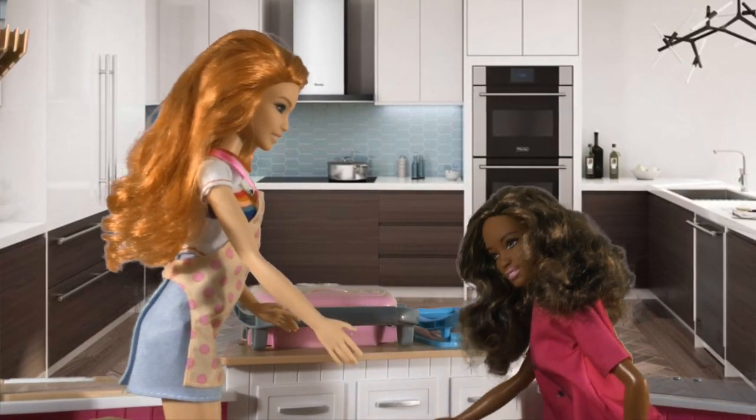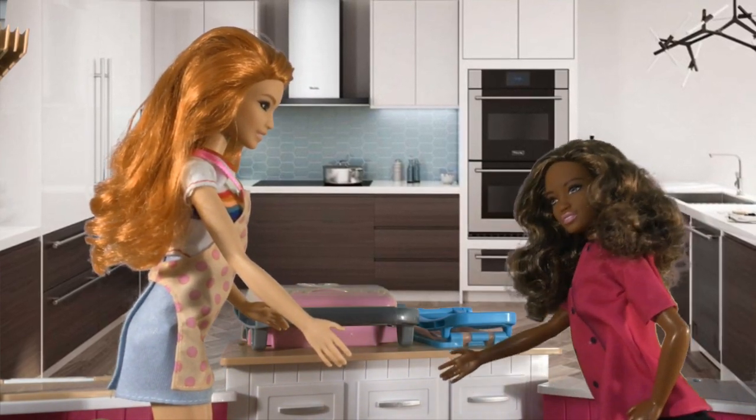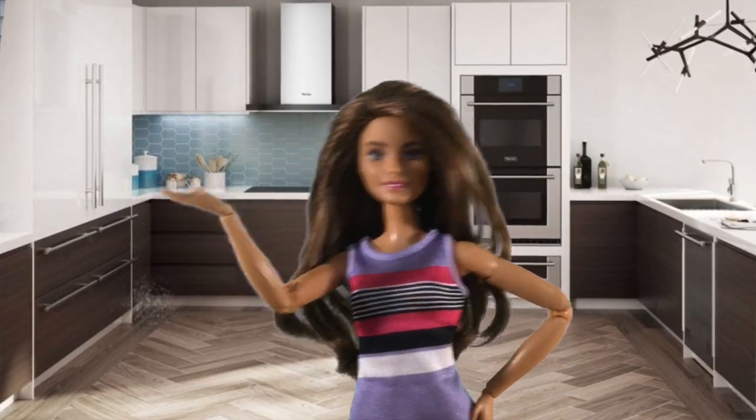Don't worry, Mikayla. I will help you. Thank you so much, Cheyenne. But don't you have to finish your dessert? Well, my cookies are already in the oven and my icing is settling.